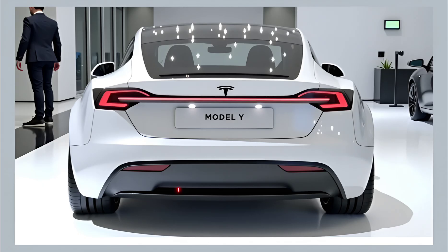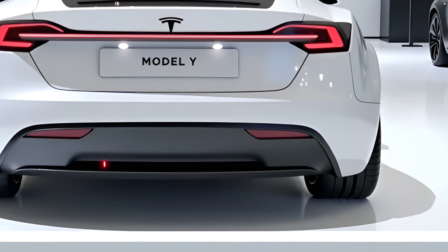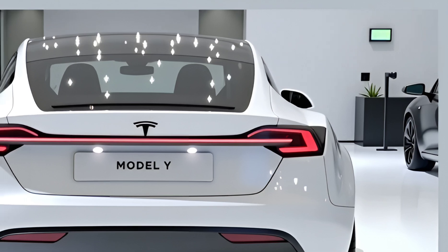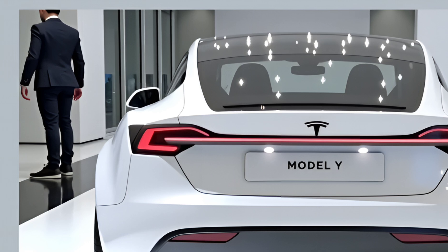Tesla also offers a refreshed mobile app experience, giving users real-time updates on vehicle health, intelligent route planning with Supercharger availability, energy usage statistics, and remote controls like climate preconditioning, Sentry Mode video feeds, and remote software troubleshooting — all designed to make EV ownership easier and more connected.